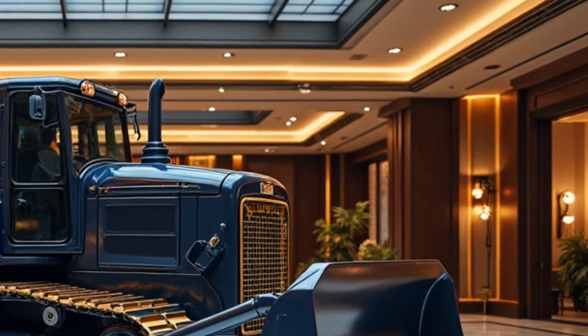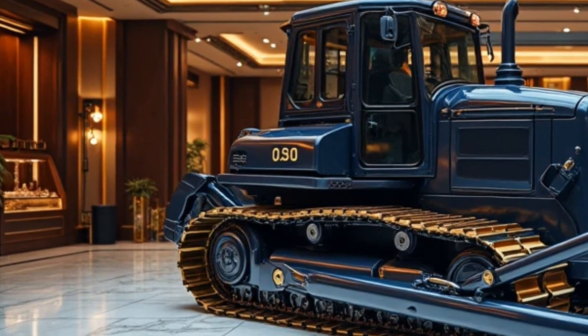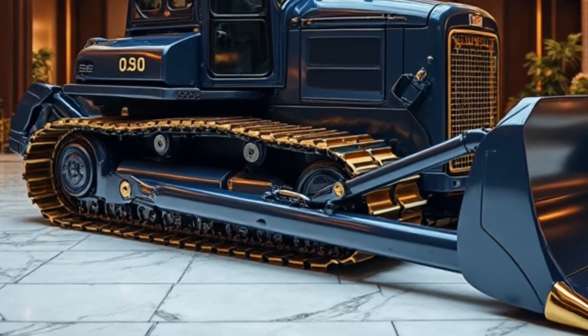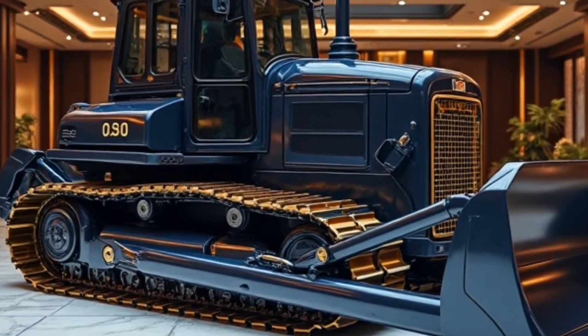Fuel efficiency. Thanks to its hybrid system, fuel efficiency is surprisingly strong. Above water, it gets about 15% more mileage than standard diesel dozers. Underwater, the electric drive cuts emissions entirely, making it the greenest choice for sub-aquatic work.